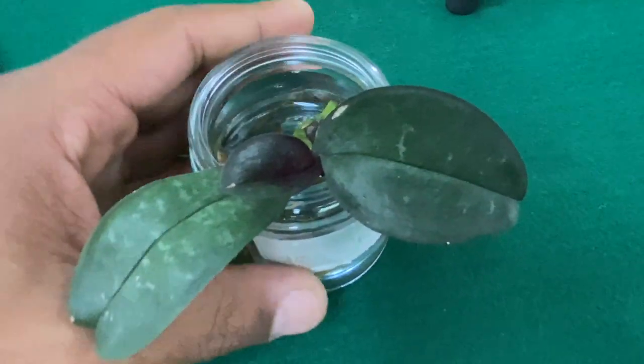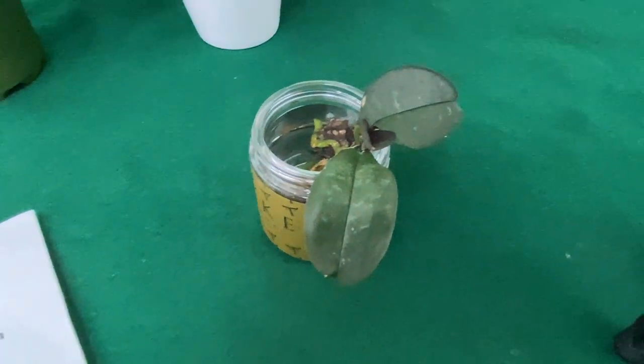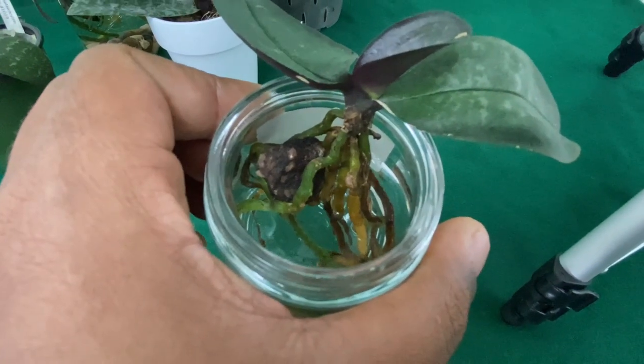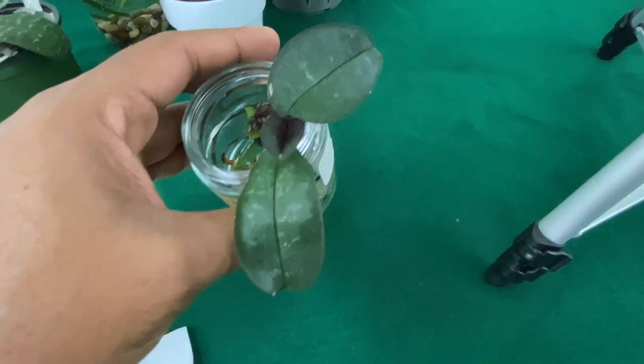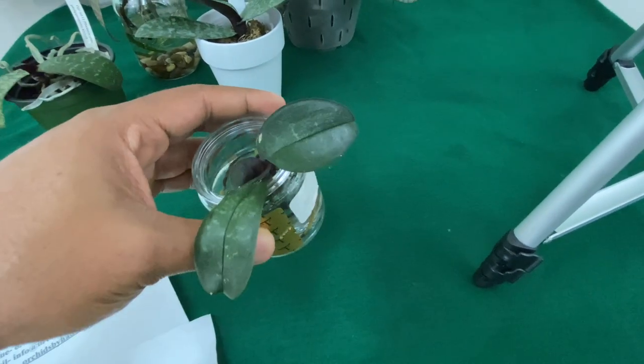I really wanted to just trash it, but my phal pals told me not to, so we are starting water culture on her because she did not have the best roots anyway. As you can see, this type of orchid — it would probably be a year or two before I would see a bloom or any type of growth worth mentioning.